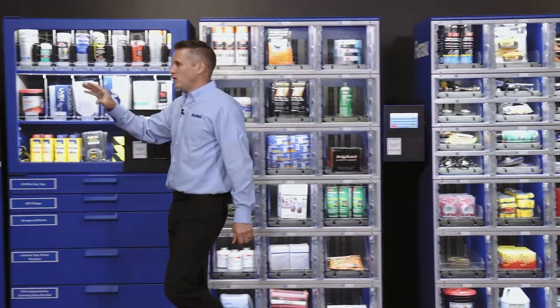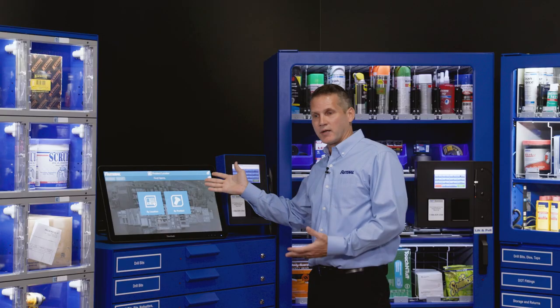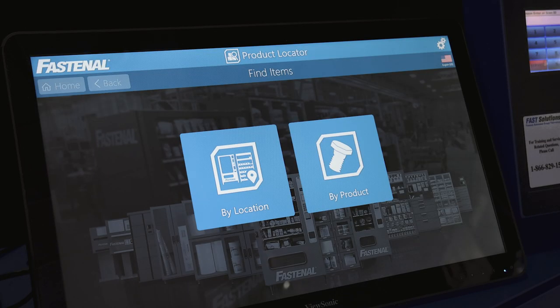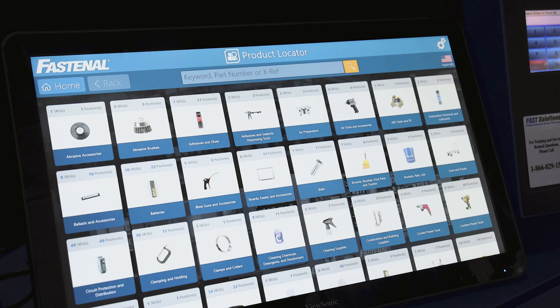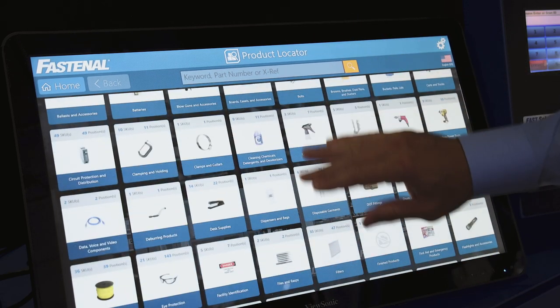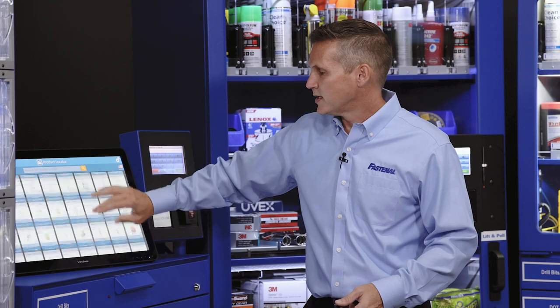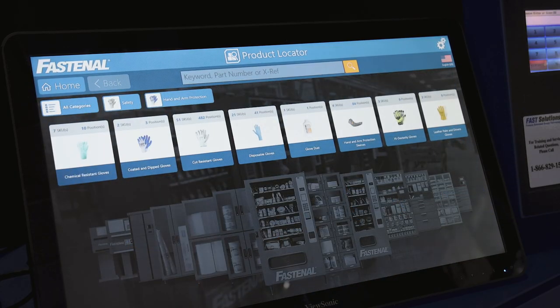Finally, if you want a device that can help you locate products within your facility that Fastenal manages, we have what's called a product locator. This is a touchscreen device that allows you to search by location or by product, and it works in either online or offline mode. You can search by keywords, part numbers, cross-references, or use the touchscreen to drill into categories to locate parts and their location.